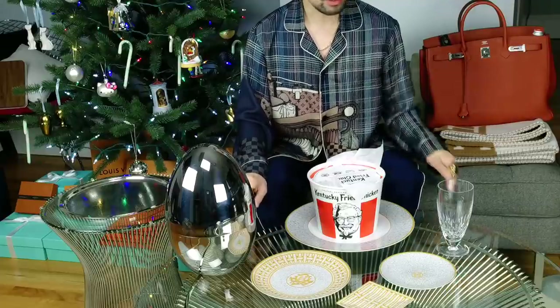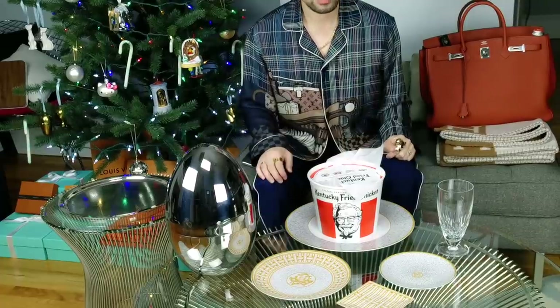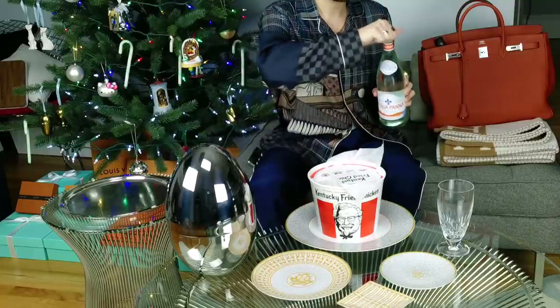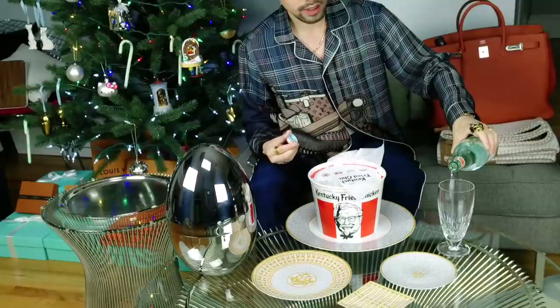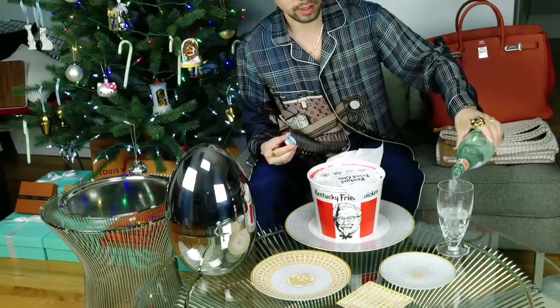You might be able to see a little bit of the rug - it's from Jonathan Adler. It's a zebra rug. But to start things off, I'm going to actually have some water. This glass here is a Waterford Crystal glass. It's meant for iced beverages.